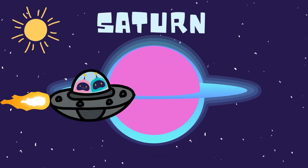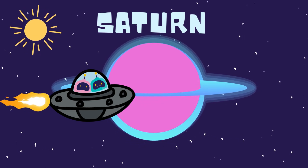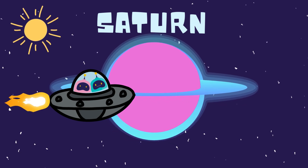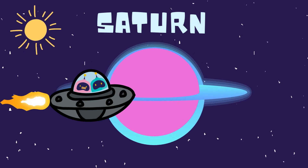Check out those rings. Saturn is so beautiful. Its rings are made of ice and rock. Did you know Saturn could float in water because it's so light? A floating planet? That's so cool.